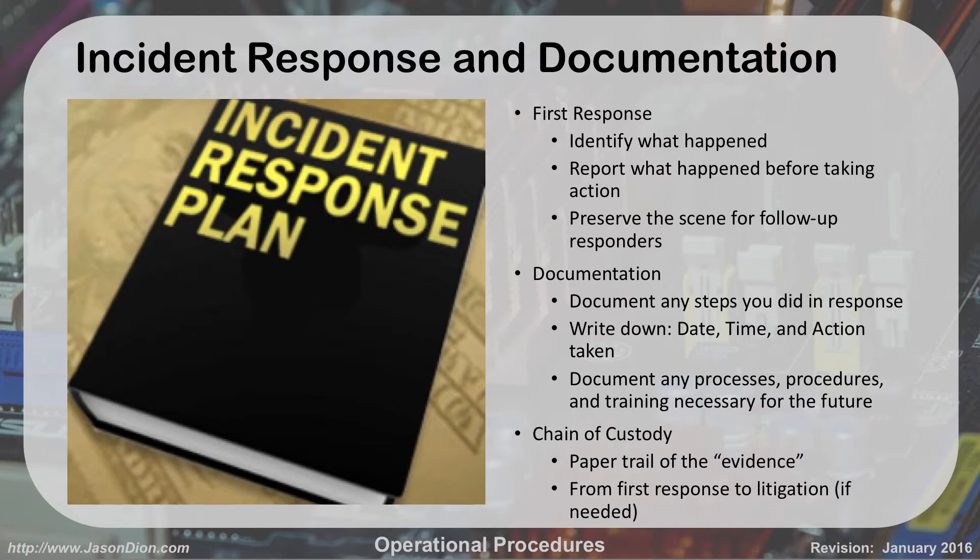One of the things you need to do is document what you're seeing. I like the standard military format: date, time, and action. So it's — February 7th, 9:33 AM, I arrived at the computer and saw that when I typed in Facebook it took me to this other website. Write down your date, time, and action. Document anything that's happening — any processes you ran, any procedures. If the customer clicked a link to download a virus and you gave them training, document that too.